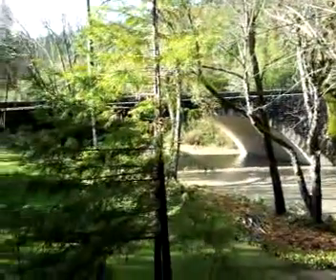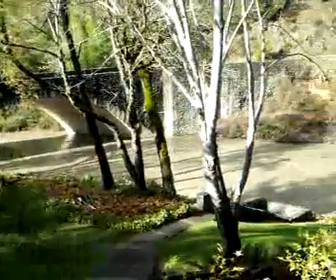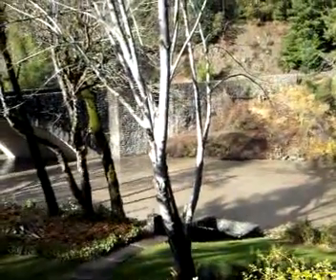Just a view from room 111 at the Benbow Inn — beautiful time of year to visit. The rivers are raging but the roads are open. Come see us at Benbow.